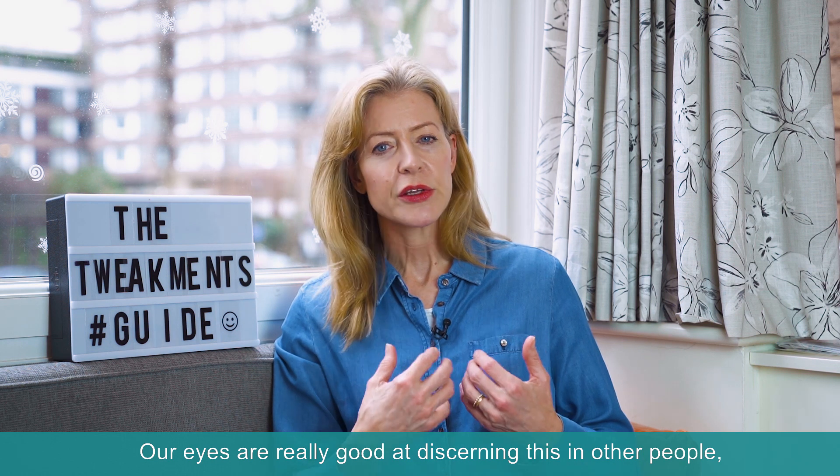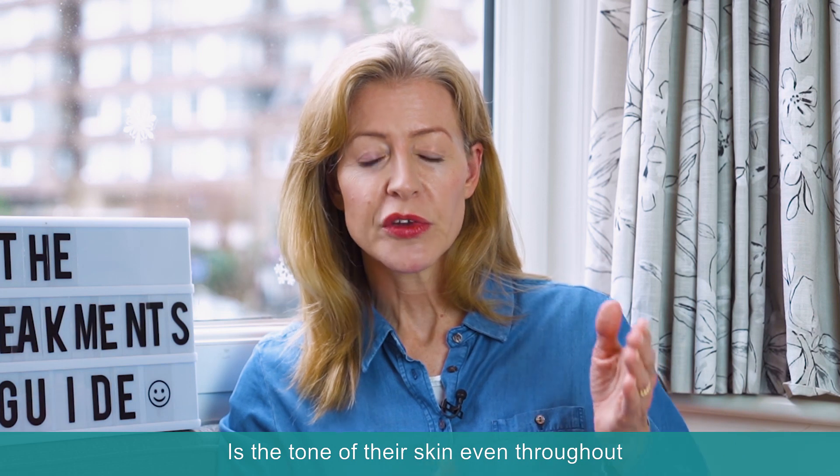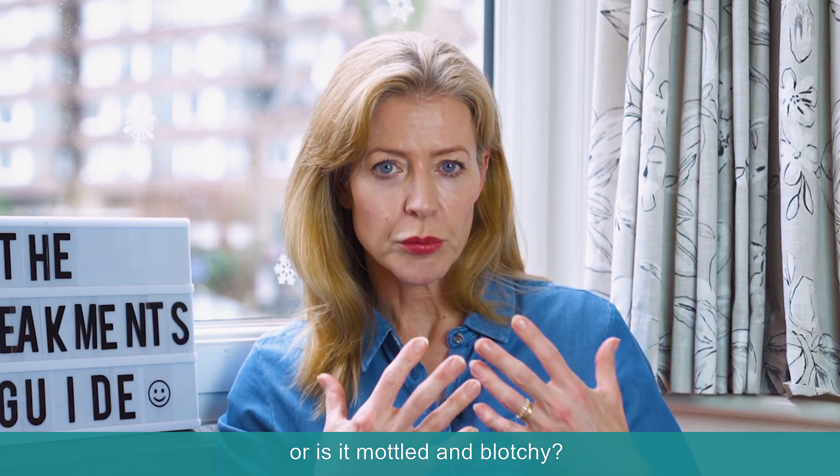Our eyes are really good at discerning this in other people. It's one of the ways we tell people's age — is the tone of their skin even throughout, or is it mottled and blotchy?